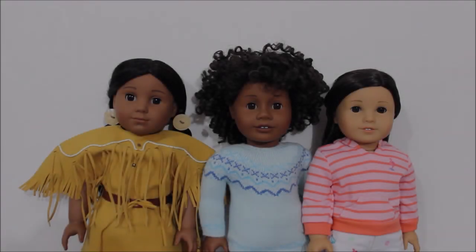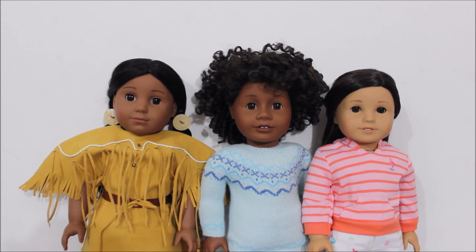Also from the dolls I got on August 25th, I have Kaya. She's a historical character from 1764 and she's one of my favorite dolls. Since she's the only doll with this face mold, I think she's super unique. I also think she's totally underrated — stop sleeping on Kaya. I really like her hair because it's long and you can do different things with it.